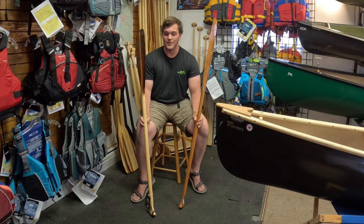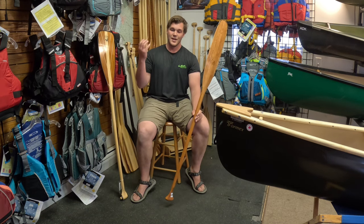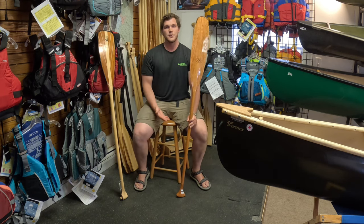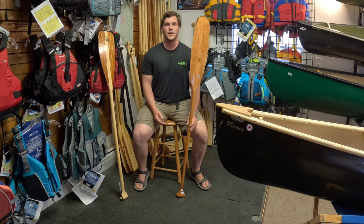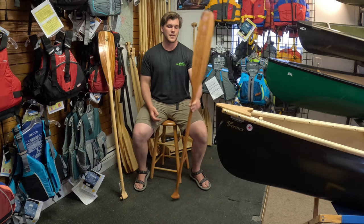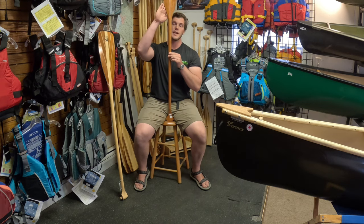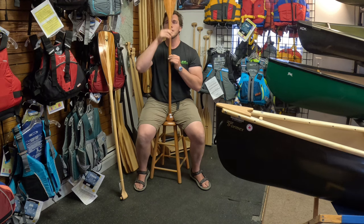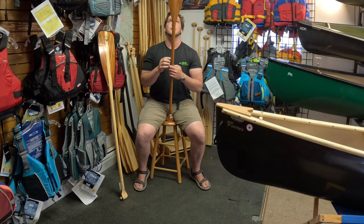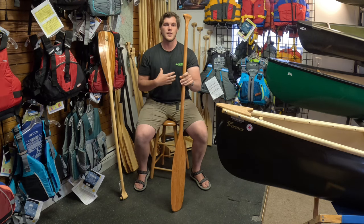One last thing — what size paddle do you get? The easiest way is to sit down, since that mimics being in the boat. Sit nice and upright, because with a canoe paddle we're measuring your torso, not your total height. Put the paddle between your legs as if you're sitting in the boat — the blade, throat, and shaft should line up right between your nose and your forehead. That's how you know you have the right paddle. It's a little based on height, but mostly on torso length.